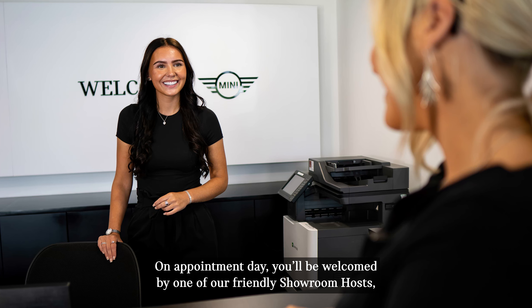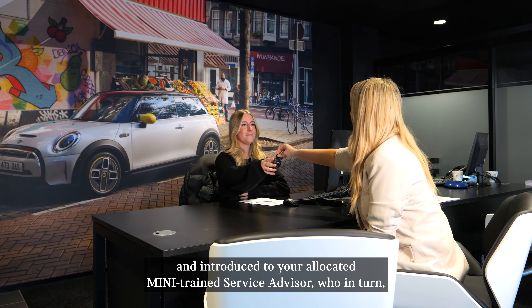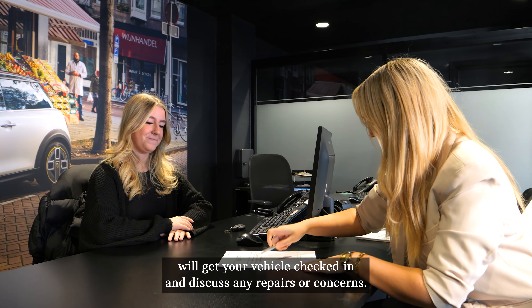On appointment day you'll be welcomed by one of our friendly showroom hosts and introduced to your allocated Mini Trained Service Advisor, who in turn will get your vehicle checked in and discuss any repairs or concerns.